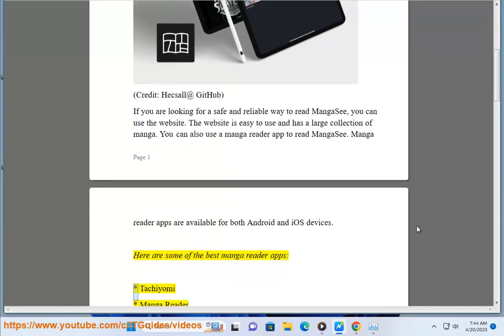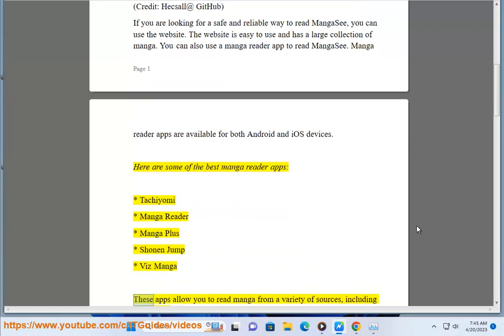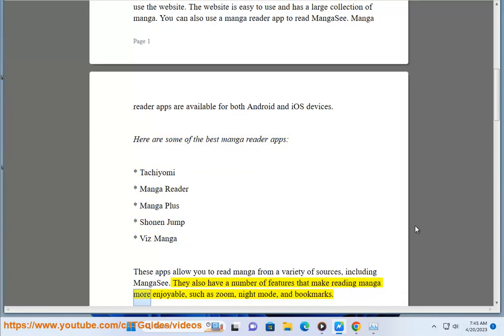Here are some of the best MangaReader apps: Tachiyomi, MangaReader, Manga Plus, Shonen Jump, and Viz Manga. These apps allow you to read manga from a variety of sources, including MangaC. They also have a number of features that make reading manga more enjoyable, such as Zoom, Night Mode, and Bookmarks.